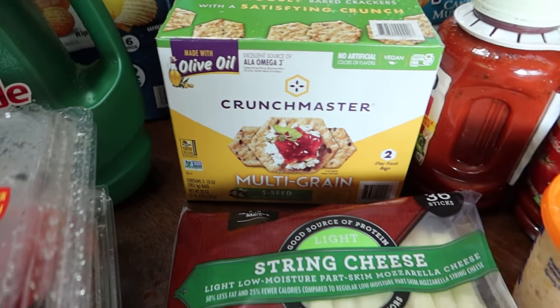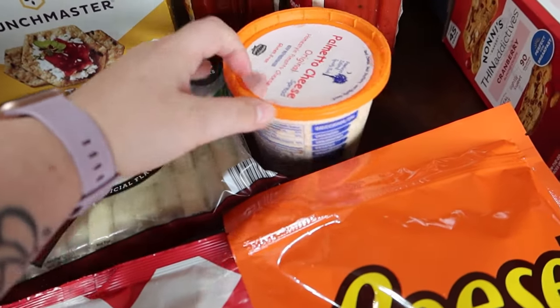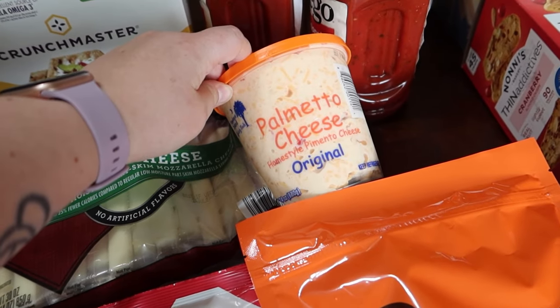Crunch Master Multi-Grain Crackers to go along with this Palmetto Cheese Spread. They were sampling this and Alice really liked it. It's a Pimento Cheese.